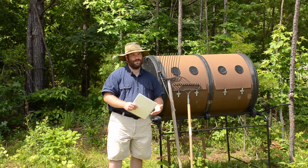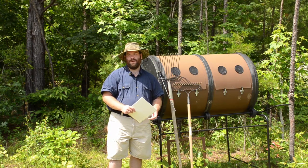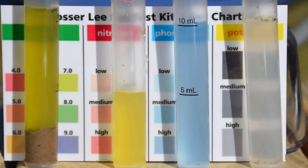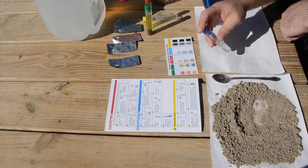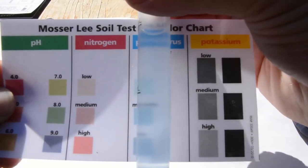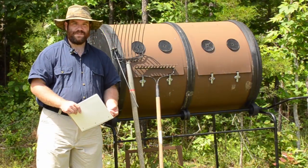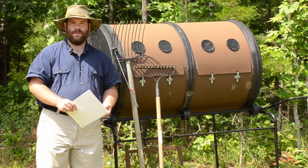We also spoke about another common test: testing for nitrogen, phosphate, and potassium — NPK — and how we can grow plants with just those three main nutrients. But we also learned how important it is to understand the other minor elements and trace elements in the soil, making sure those are present and available to our plants so that the plants can be more nutritious for our own nutrition.